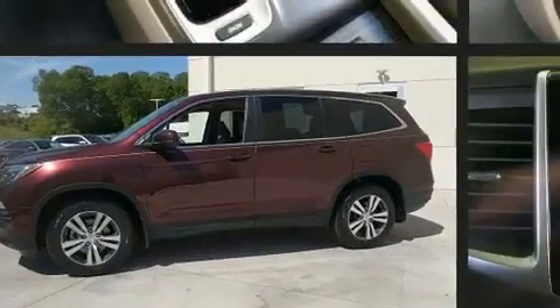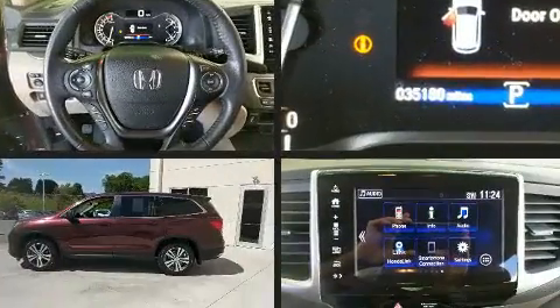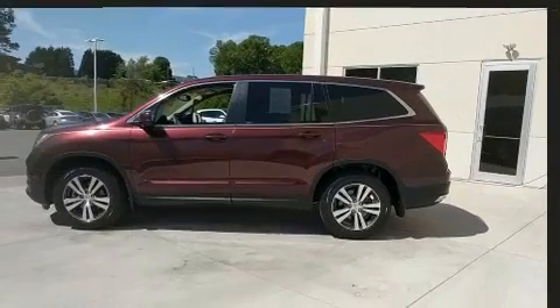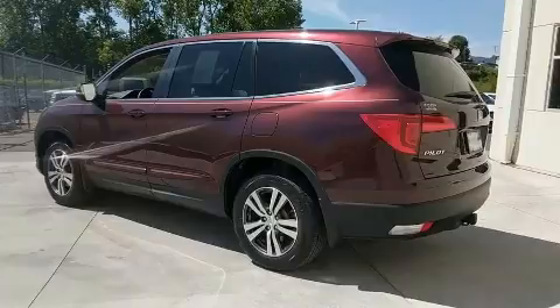This model accommodates eight passengers comfortably and provides features such as a built-in garage door transmitter, a power seat, an outside temperature display, power moonroof, and leather upholstery.